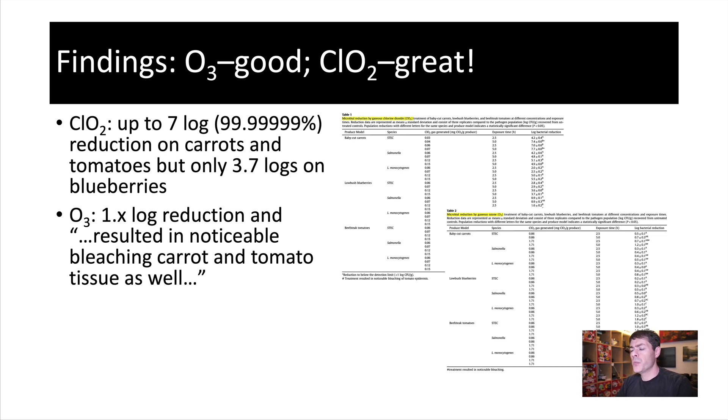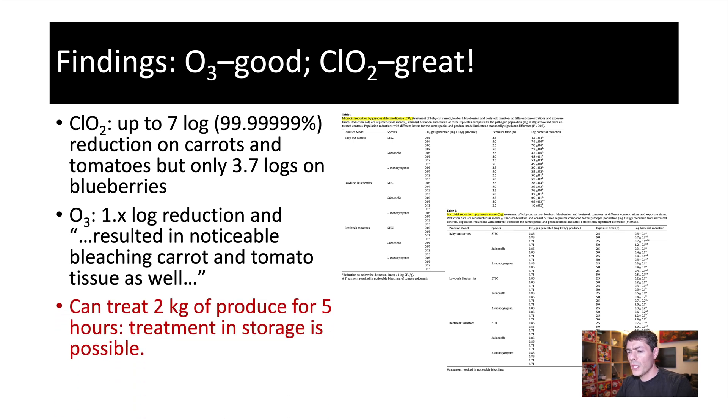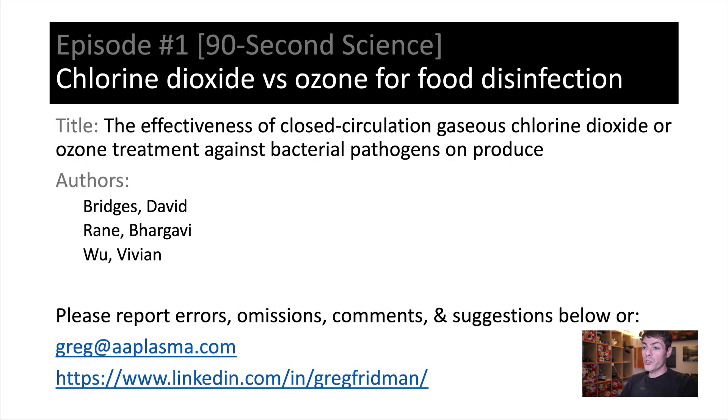You can look up the exact numbers in the publication itself. Bottom line, however, is we can treat kilograms of fresh produce in just five hours, which for transportation and storage is quite acceptable. Thank you very much for listening and watching — I would very much welcome any feedback. Please put your suggestions below or contact me at greg@aaplasma.com or look me up on LinkedIn. Have a wonderful day.